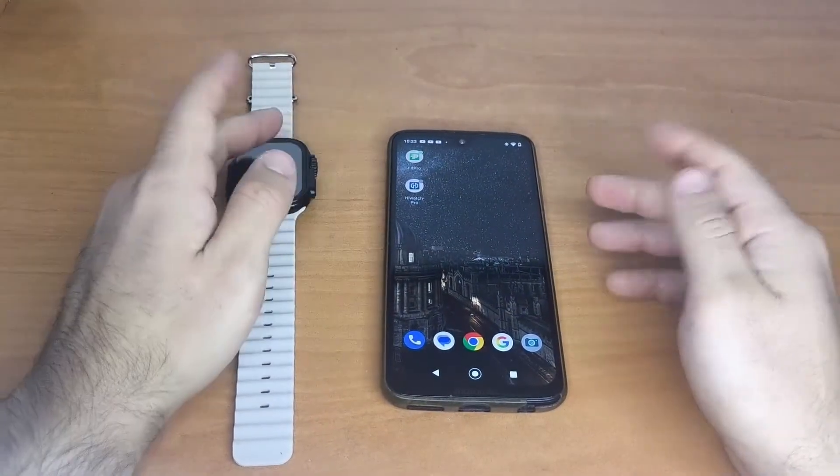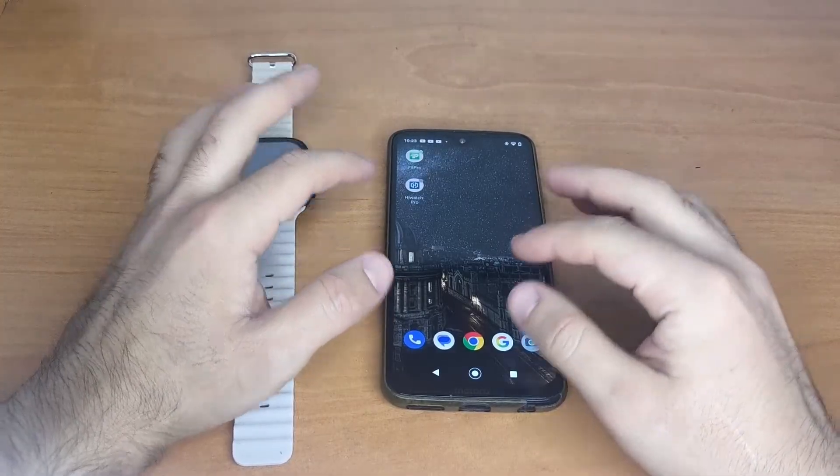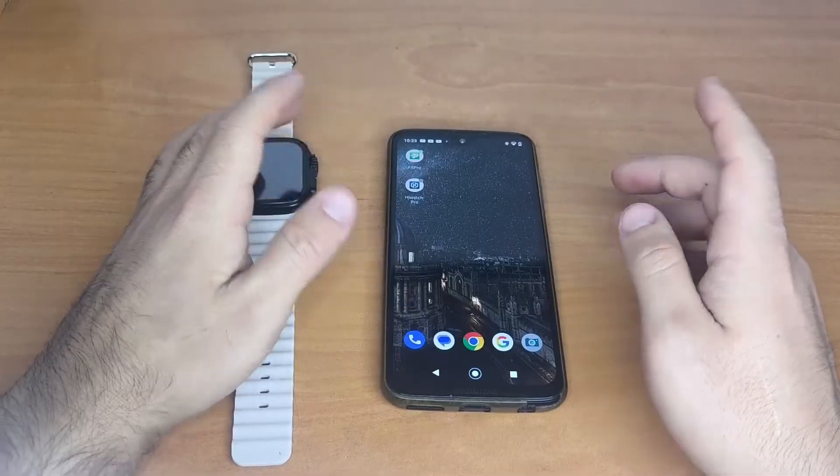If you're using WhatsApp+, messages won't appear on the watch — you need to use the official WhatsApp app instead. The same goes for WhatsApp Business; not all smartwatches support it.